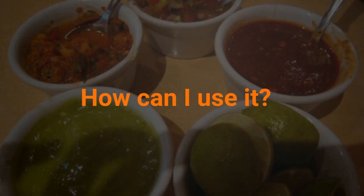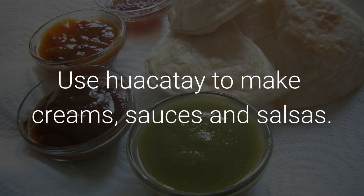How can I use it? You can use Huacatay to make creams, sauces, and salsas.